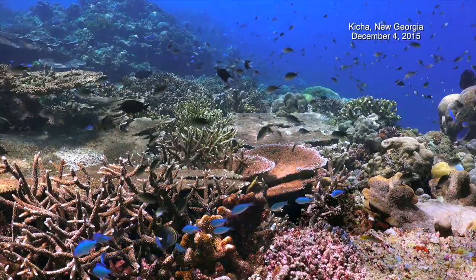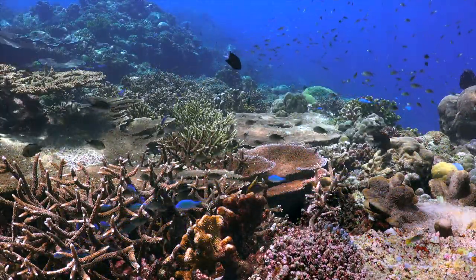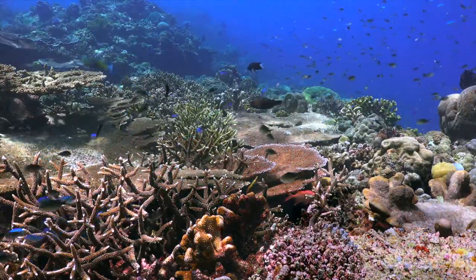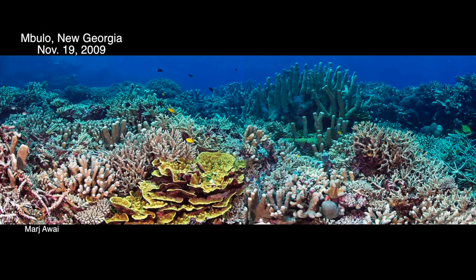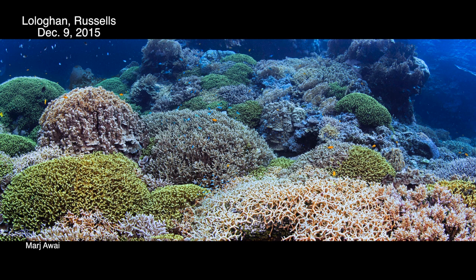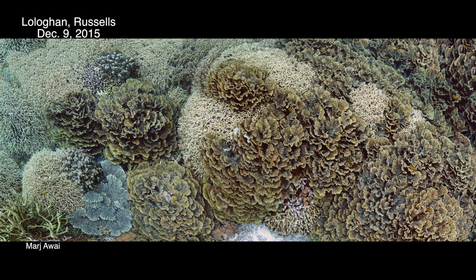The Solomon Islands are recognized for having some of the most beautiful and diverse coral reefs in the world. Over 1,000 species of fishes have been reported here, as well as 494 species of corals. Extensive coral bleaching events have been rare in the Solomons and corals have flourished. Photographs like these provide a record of some of these beautiful reefs, but they are only general snapshots that are difficult to analyze for scientific purposes.